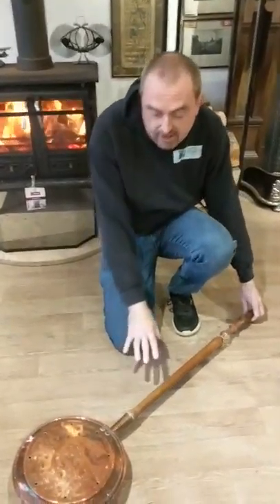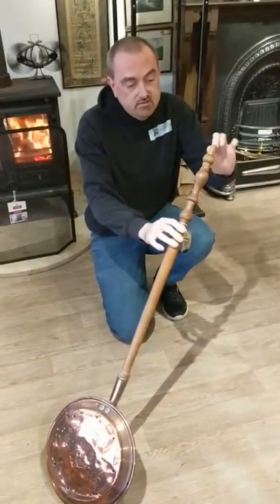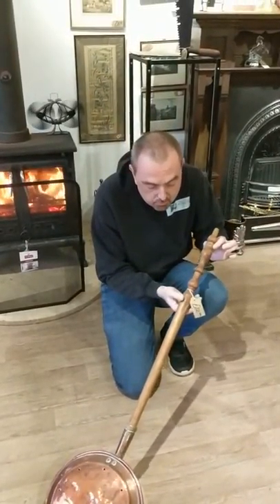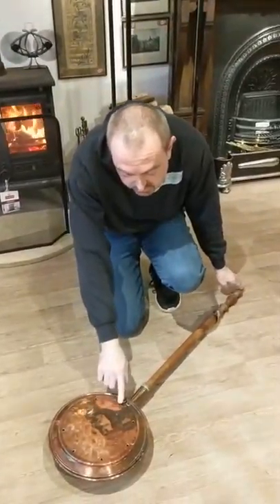These days people like to hang these over the fire, so this one has a nice long handle with a little wire to hang it. We've got this particular one at £22, and as I say this is quite an early one because it's got the holes in the lid.